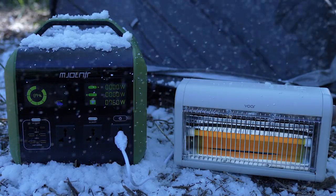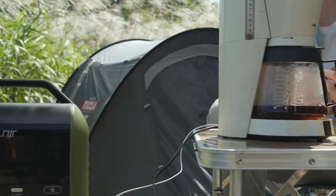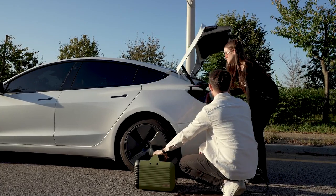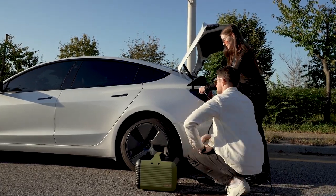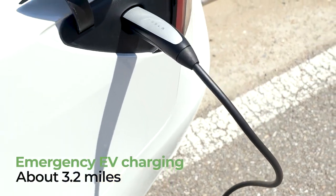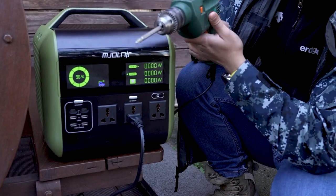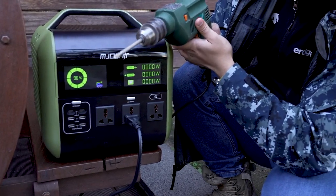Turn on those electric heaters, hair dryers, and coffee pots. Jump-start discharged electric vehicles with Mjolnir — it'll provide sufficient power to reach the nearest EV charging station. Power tools, such as welding machines and drills, can also be used without disruption.